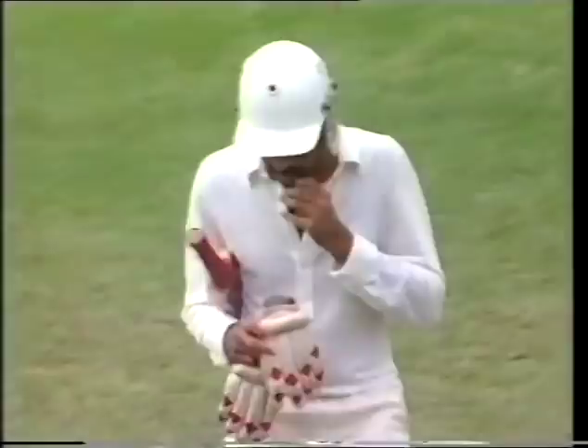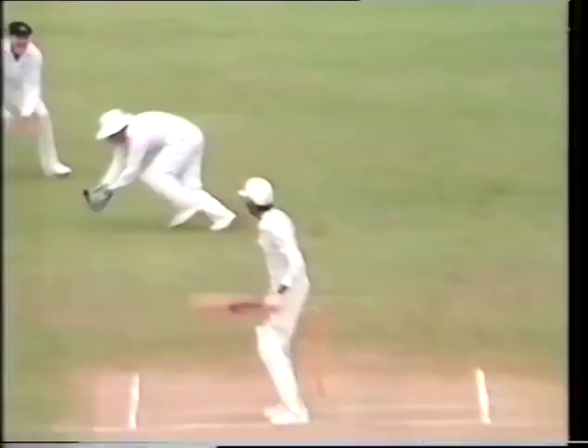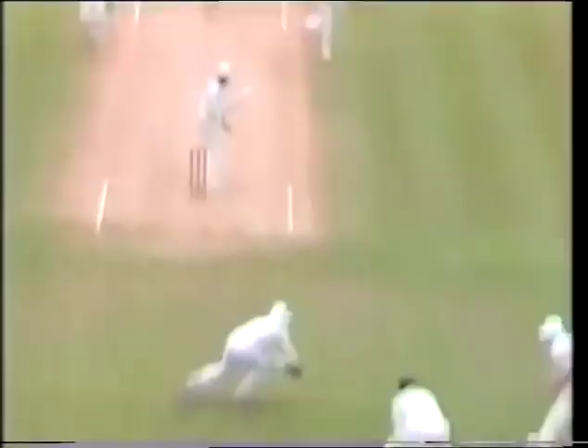Well, could it be that with those two close-in leg side catches, Vengsarkar was conscious of Morrison bowling short at him? Instead Morrison bowled outside the other side — it was just a straight delivery. Vengsarkar dabbing at it, falling leg side, and perhaps a little preconceived before that ball was bowled.